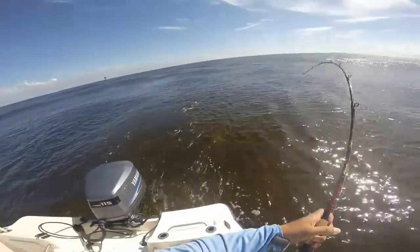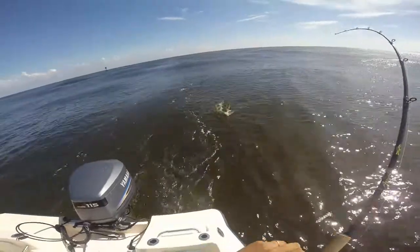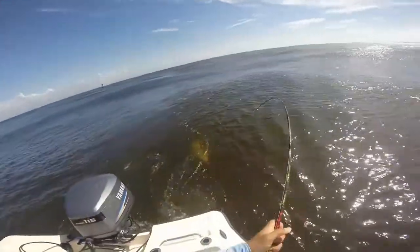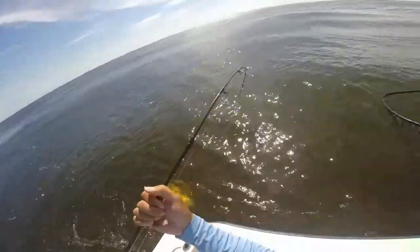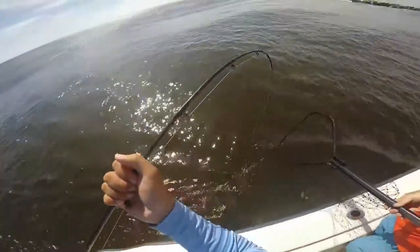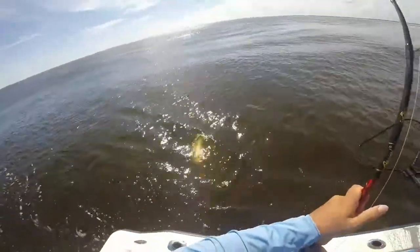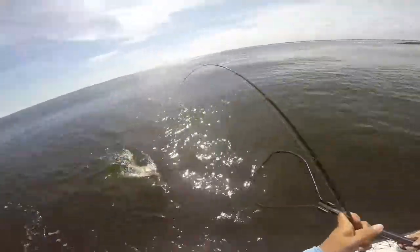There he is. What is that? Looks like a drum. Oh, it's a red. Big red. He might be too big, but it's cool enough. Definitely looks to be too big. He ain't ready yet. Yeah, he's over slot. This sucks.